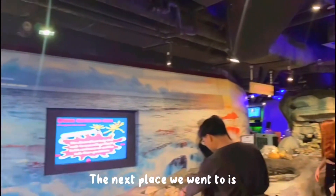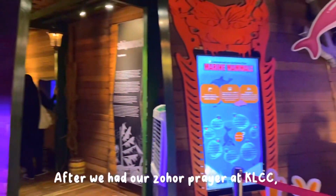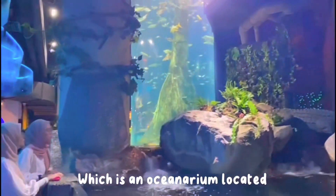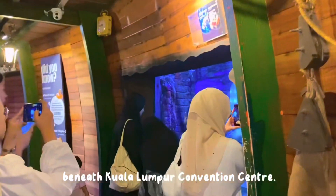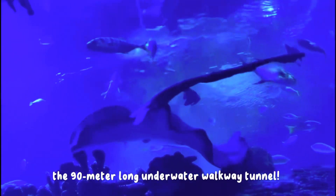The next place we went to is Aquaria KLCC. After we had our Zohr prayer at KLCC, we continued our journey to Aquaria KLCC, which is an oceanarium located beneath the Kuala Lumpur Convention Center. Our favourite section has to be the 90-meter-long underwater walkway tunnel.